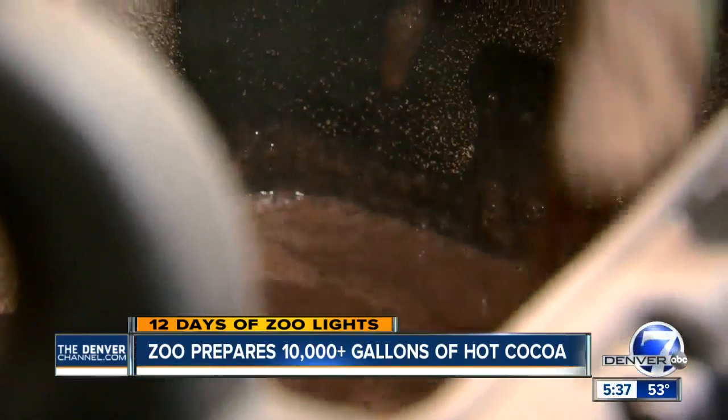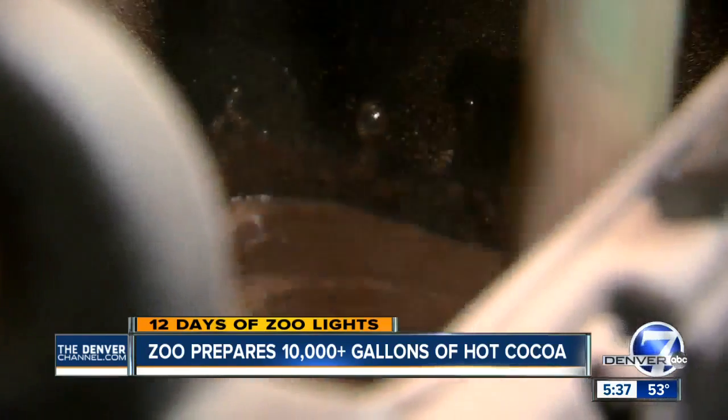You can get a sneak peek of this year's Zoo Lights out at the Denver Zoo, and whether you go this weekend or maybe next month, chances are you're going to need some hot chocolate for sipping. We will enjoy a nice glass of this when we're all done.